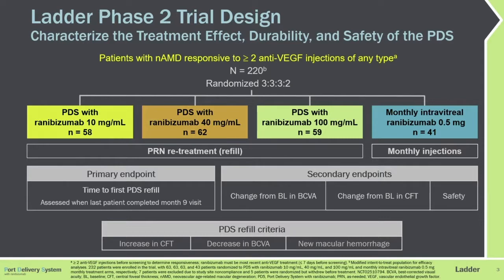The Ladder Phase II Trial was a dose-ranging clinical study designed to assess the durability, efficacy, and safety of the surgically implanted port delivery system device, filled with three different concentrations of Ranibizumab, and then refilled on a PRN basis in the office per protocol compared to the gold standard monthly intravitreal injections of Ranibizumab.